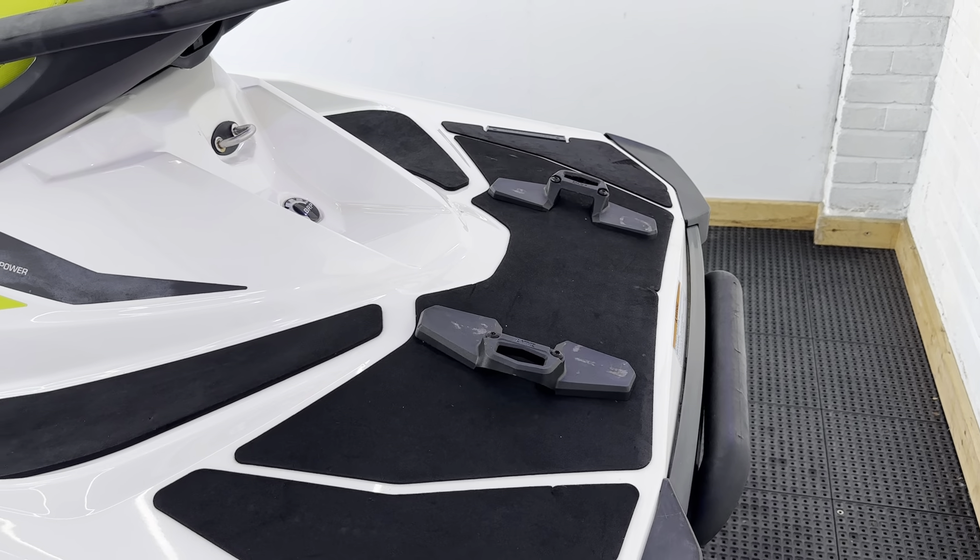So this is a great family ski, a great entry-level machine, really good on fuel, very reliable, nice and stable. And I think a great package at £7,495 on this one.